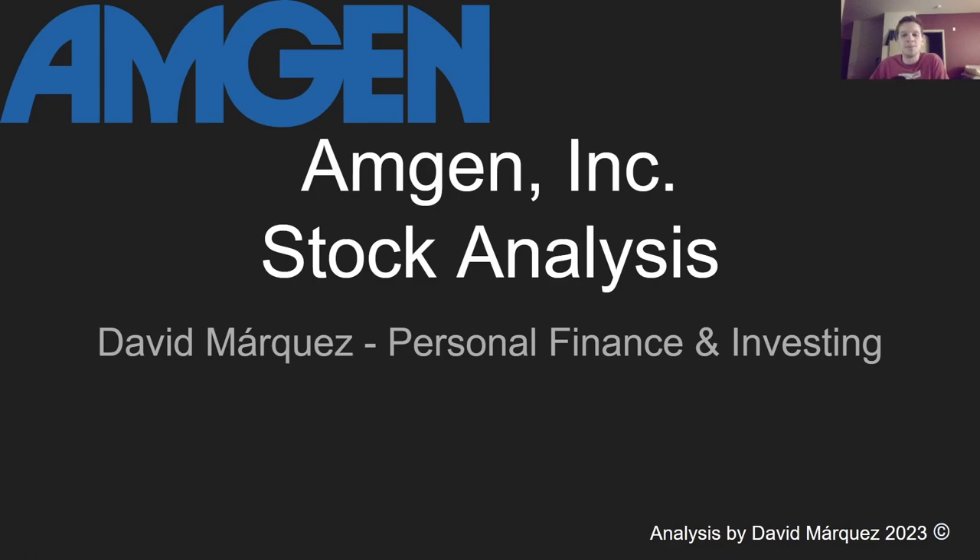Hi there. Thanks for tuning in. Today we're going to be doing an analysis and valuation of Amgen Inc. Let's get started.